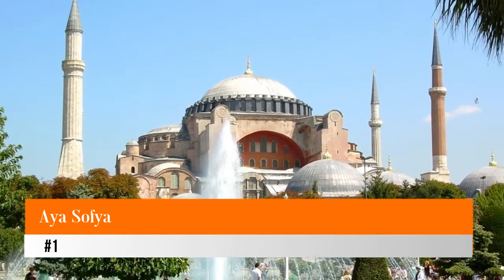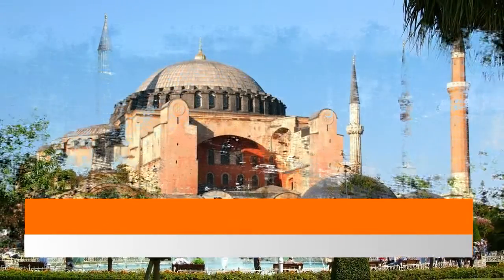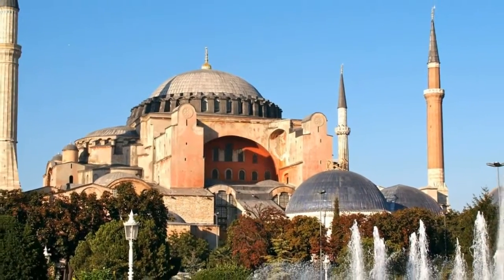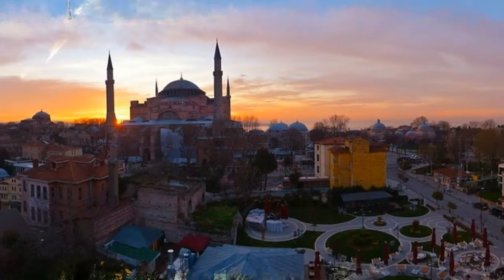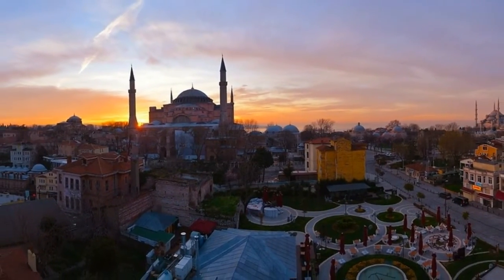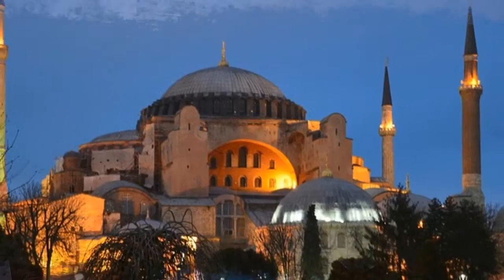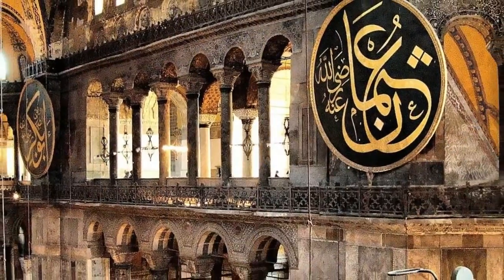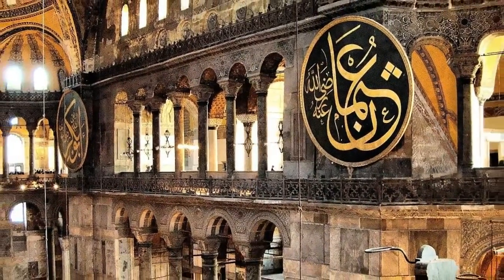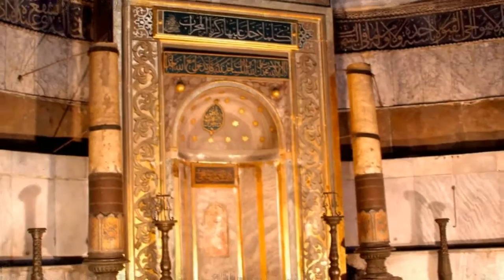Number one: Hagia Sophia. It's said that when Byzantine Emperor Justinian entered his finished church for the first time in AD 536, he cried out, 'Glory to God that I have been judged worthy of such a work. Oh Solomon, I have outdone you!' The Hagia Sophia was the Emperor's swaggering statement to the world of the wealth and technical ability of his empire. Tradition maintained that the area surrounding the Emperor's throne within the church was the official center of the world.